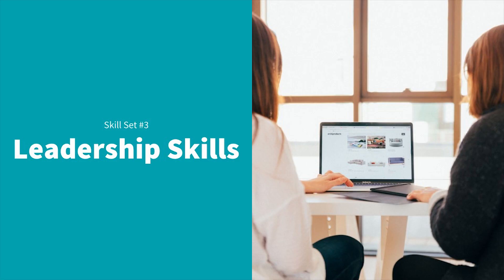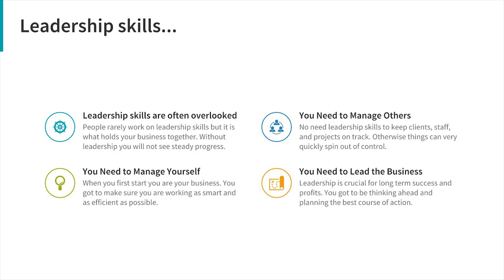Leadership is often overlooked. I see many people with technical skills who know how to sell, yet their business isn't doing well, and it often comes down to a leadership problem. When you start off, you are your business, which means two things: you've got to work in your business, but you also have to work on yourself — manage yourself and manage your business. A lot of web designers spend all their time working in the business with nobody watching and managing the actual direction.